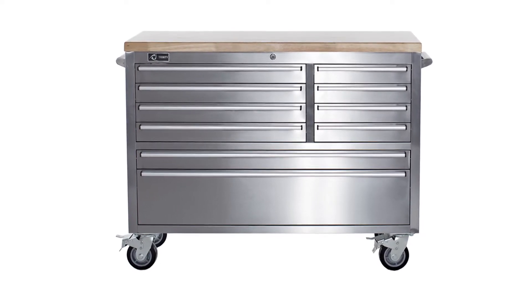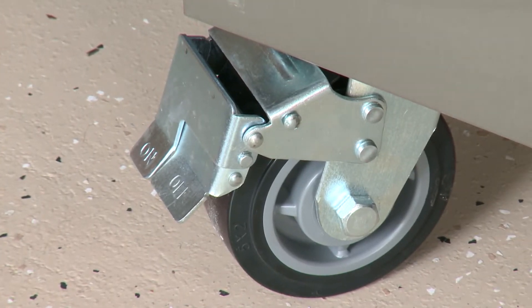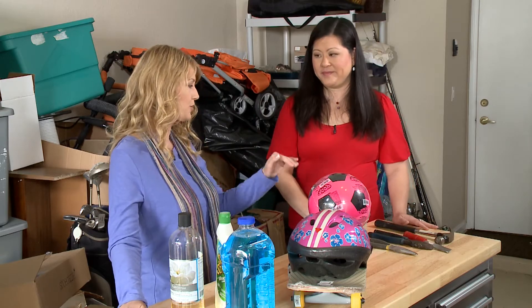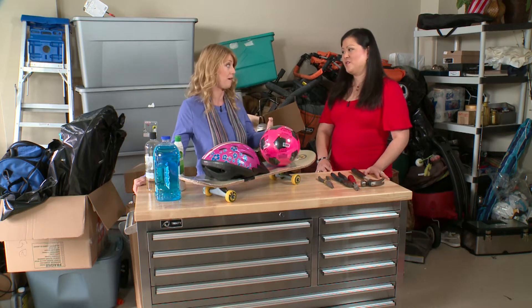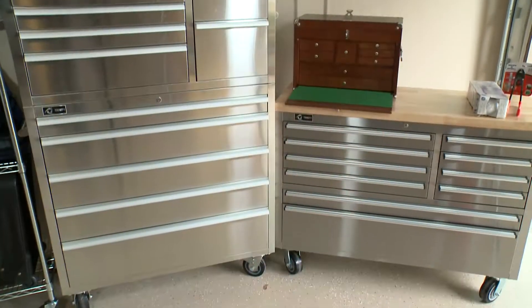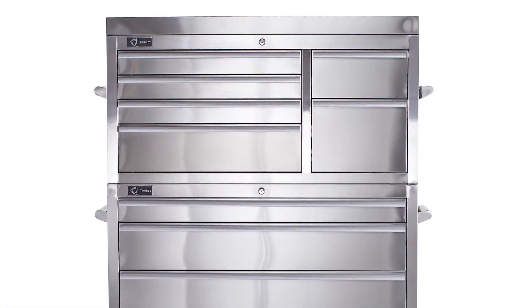And you can move it around wherever you want it. That's right, because it comes with casters and it has brakes that are very easy to turn on and off. So all our tools are set — you have a place for the little tools and stuff like that. We also have a 41-inch tool chest, which is made of high-quality commercial-grade stainless steel. And that has a lot of drawers for all those sorts of things as well.